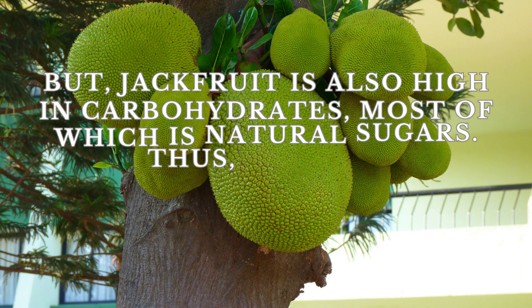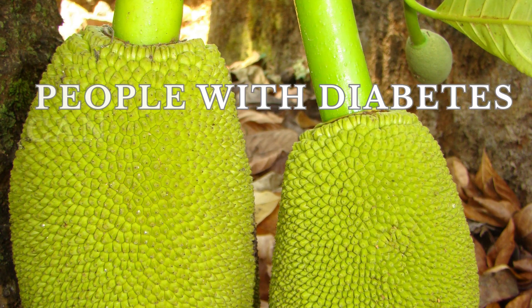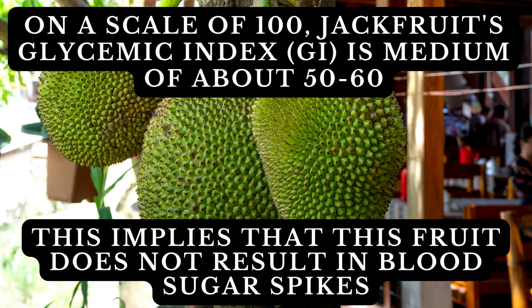However, jackfruit is also high in carbohydrates, most of which is natural sugars. Thus, it is not recommended for diabetics in large amounts. People with diabetes can eat jackfruit in moderation. On a scale of 100, jackfruit's glycemic index is medium, at about 50–60. This implies that jackfruit does not result in blood sugar spikes.